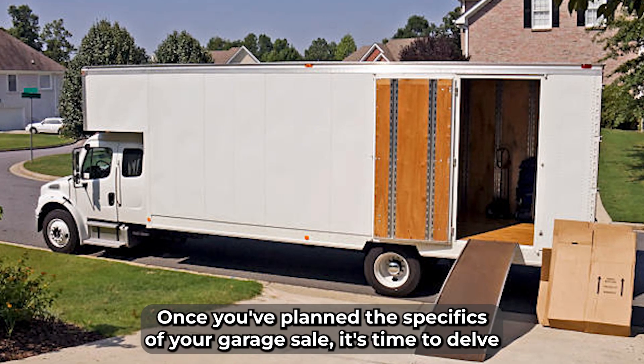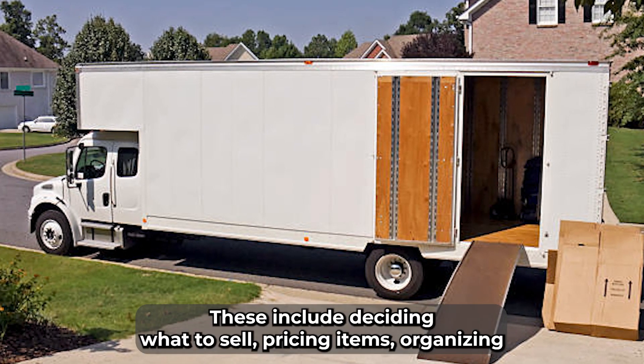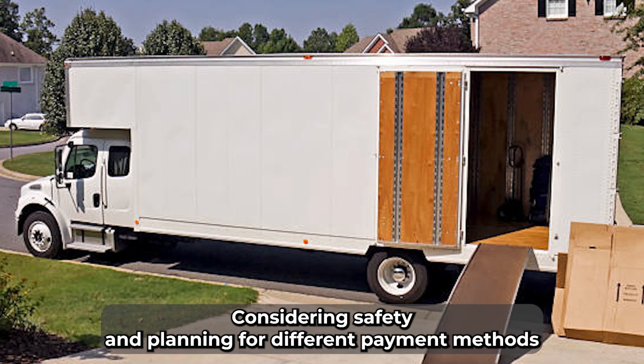Once you've planned the specifics of your garage sale, it's time to delve into preparations. These include deciding what to sell, pricing items, organizing and displaying items, considering safety, and planning for different payment methods.